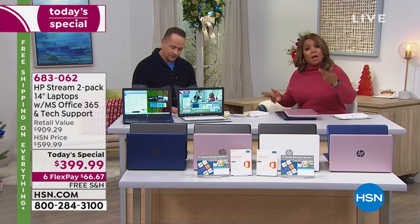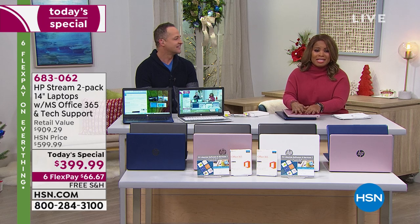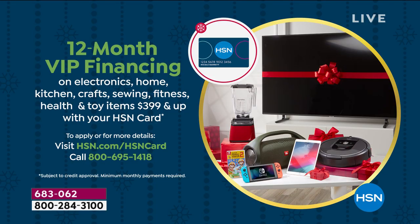We haven't mentioned VIP financing. If you have an HSN card, use it to purchase the computers and your payments per month are about $16 per computer. It's almost laughable when you think about it — less than what most of you pay for lunch for a week is what this will cost you a month.